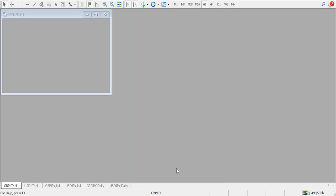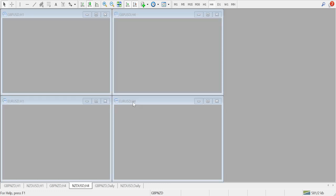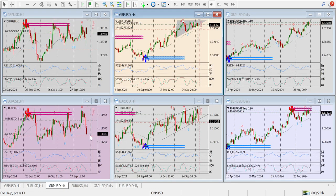Coming to GBPCHF. Here I entered the sale at this location. Market is showing an uptrend, but anyway I put the stop loss at $24 and take profit at $87. It can hit the stop loss. I will be a little more careful while putting the entry. My directions are correct I think, but my entry points are not correct.